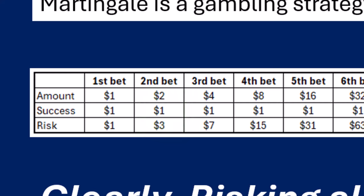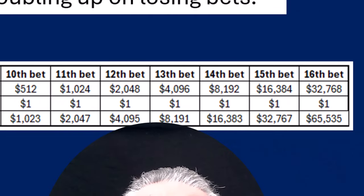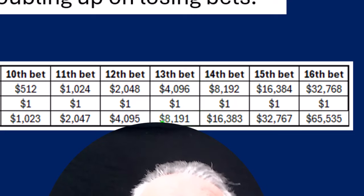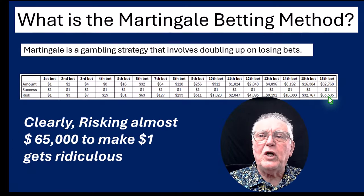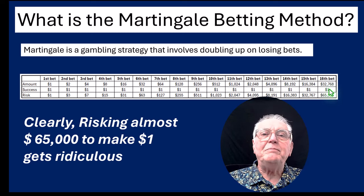Now let's say that bet goes bad. He's made a loss of $3, so he needs to double up on that $2 initial bet to $4. If his $4 bet is successful, he still has to pay the $3 that he's lost, and he will then be left with $1. His total risk now is the $3 that he's lost plus the new $4 bet, which is $7. And that's how it carries on — the numbers can become like telephone numbers, clearly risking $65,000 to make $1 becomes totally ridiculous.